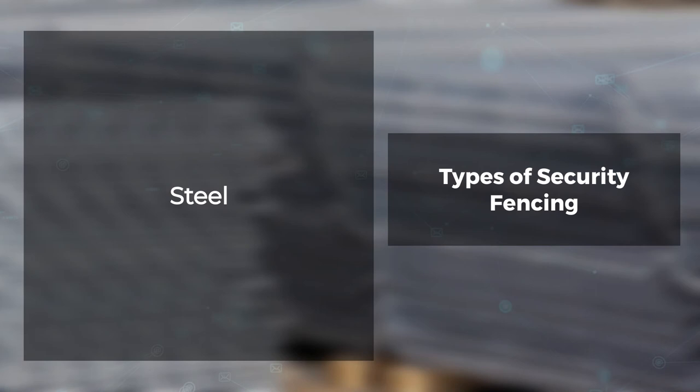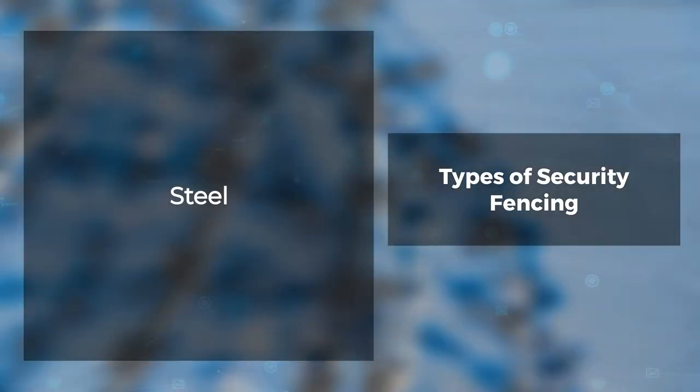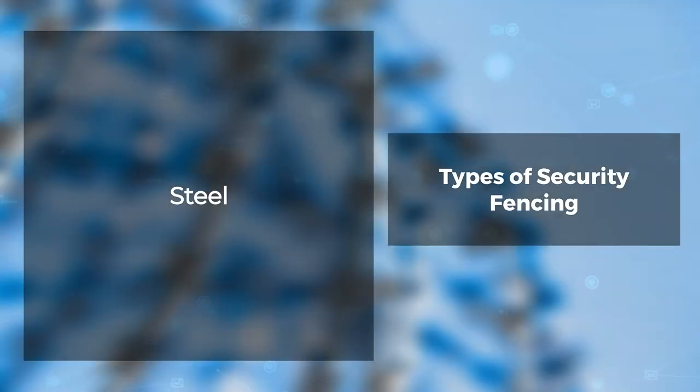Steel. Steel is a sturdy, long-lasting material due to its strong composition and durability. Steel fencing offers improved security over aluminum because it can withstand pressure from strikes. Different coatings such as galvanization means superior weather resistance as well.